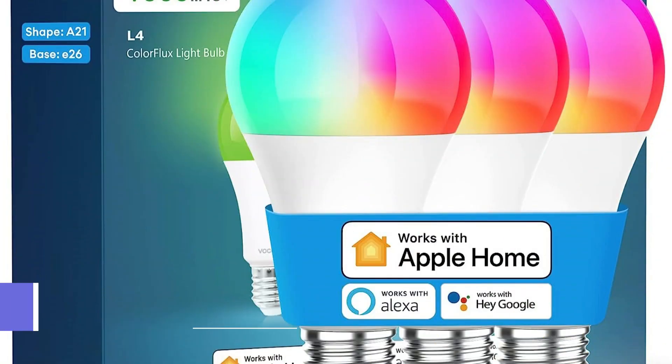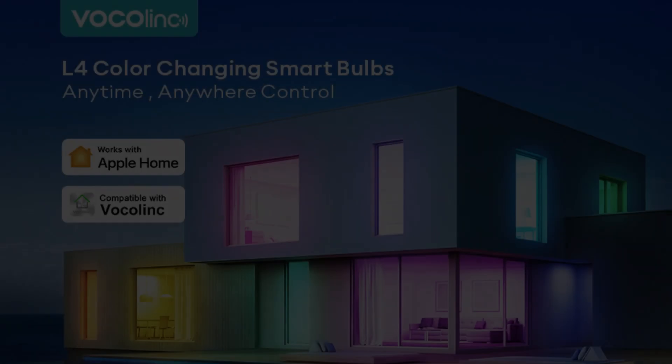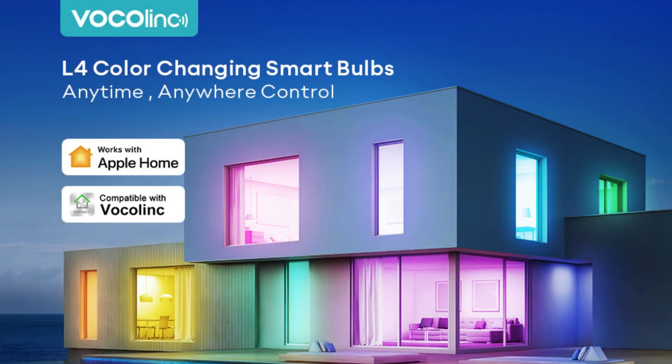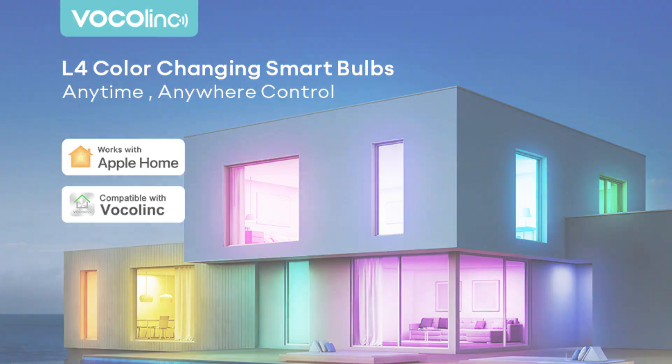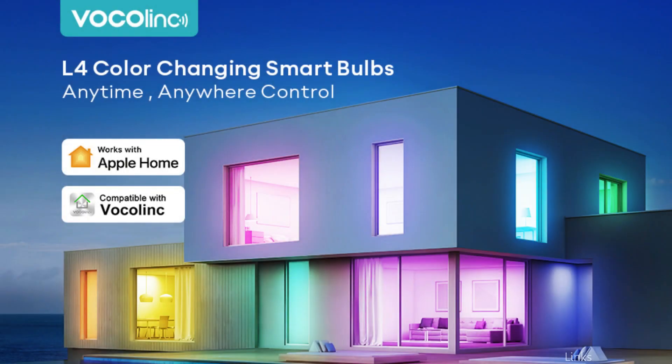At number one, we have the Vocalink Smart Bulb. One of the best options for smart home light bulbs that are compatible with Apple HomeKit is the Vocalink Smart Bulb. For anyone wishing to modernize their home lighting system, this adaptable smart bulb comes with a number of features that make it a must-have.